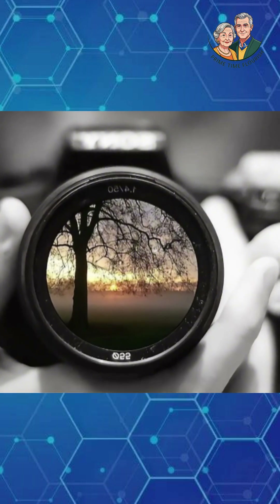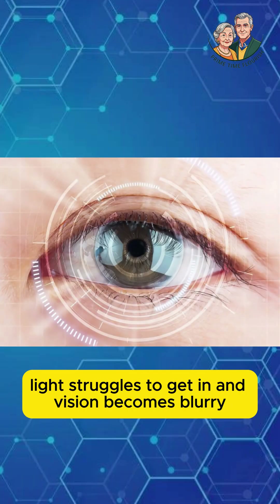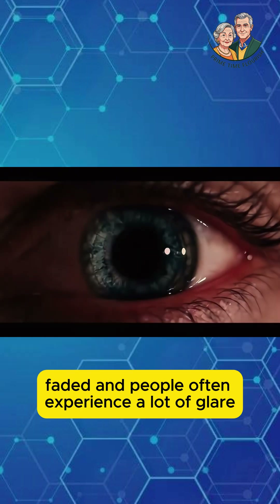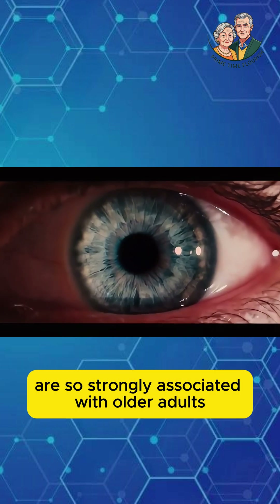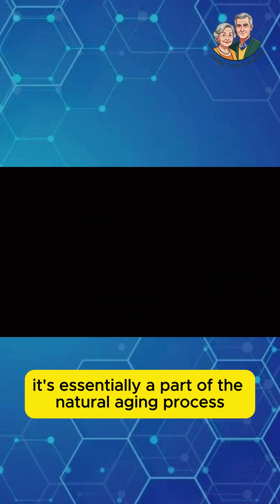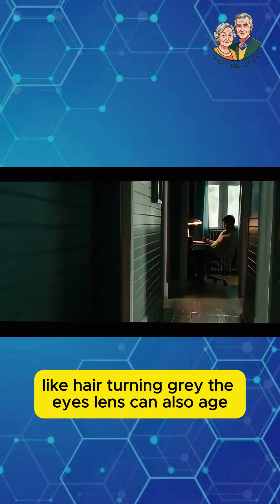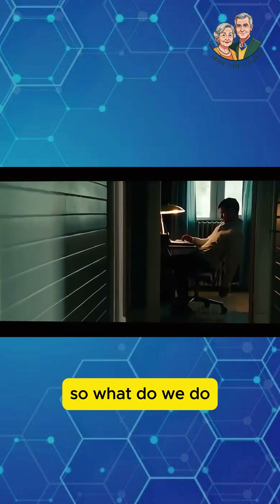What's the result? Light struggles to get in, and vision becomes blurry, hazy, colors look faded, and people often experience a lot of glare. That's why cataracts are so strongly associated with older adults — it's essentially a part of the natural aging process. Like hair turning gray, the eye's lens can also age.